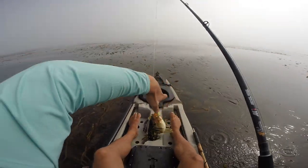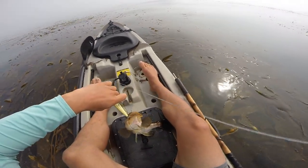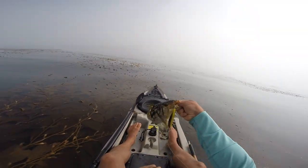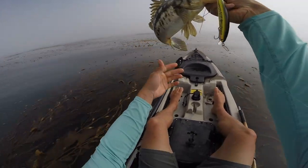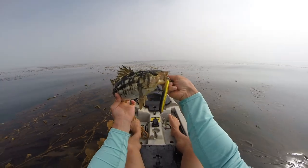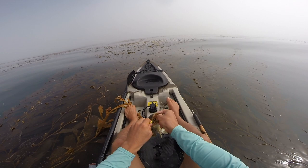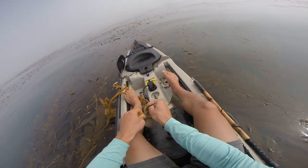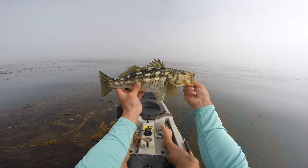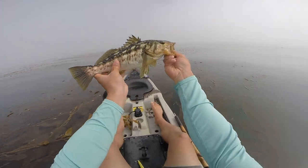Lots of calico right here, like three followers down there. Nice one — that's what I'm talking about. Nice calicos right here. First one on the tranks — that felt good. Getting better out here, third one.